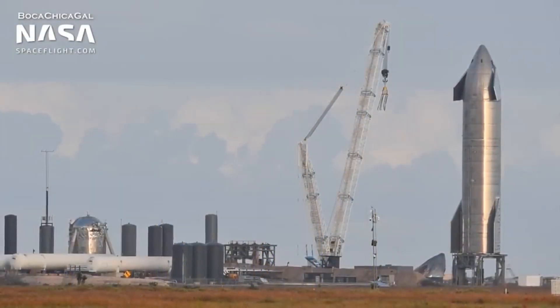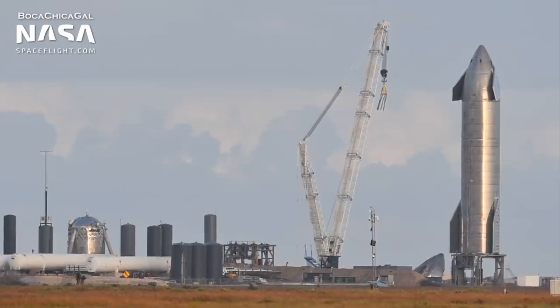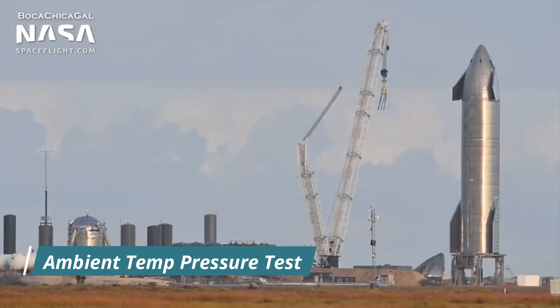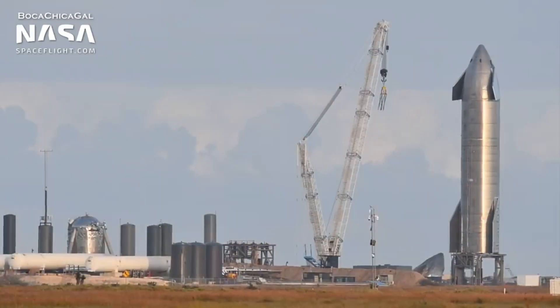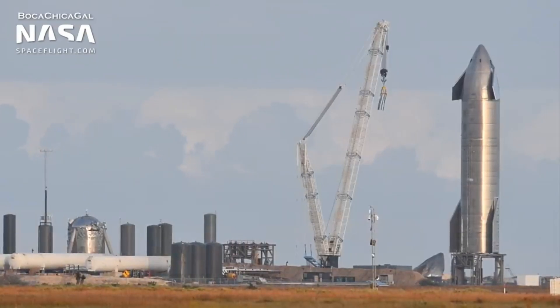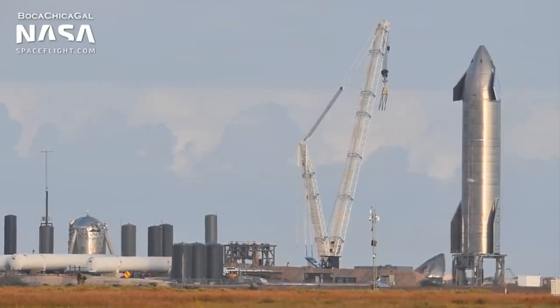Currently, Starship SN9 is on launch pad B and is undergoing ground testing before the high altitude flight test. On 28th December, Starship SN9 underwent an ambient temperature pressure test. In this test, Starship is filled with air temperature nitrogen gas to check for leaks and verify the structural integrity under normal conditions. SN9 passed the ambient pressure test without any issues.